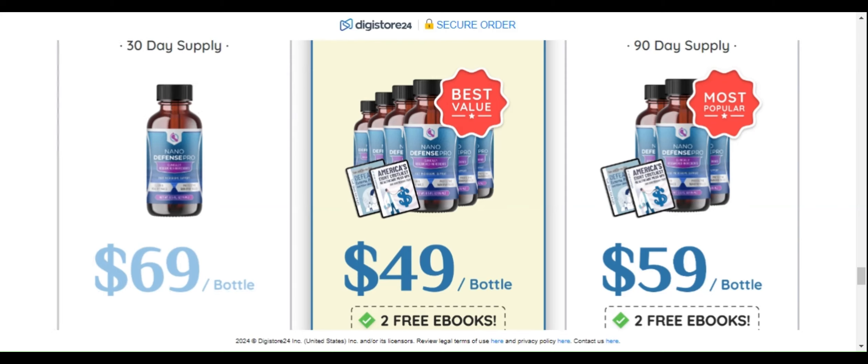Aloe vera moisturizes, soothes, and protects the skin and nails. In theory, these ingredients can have benefits for skin and nail health. But are the dosages used in NanoDefense Pro enough to generate real results?